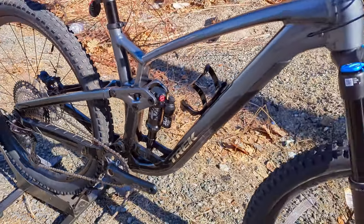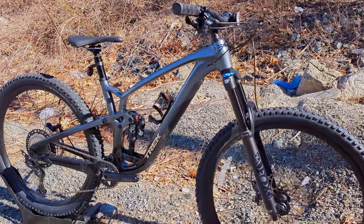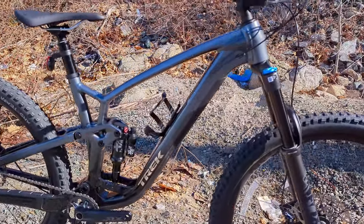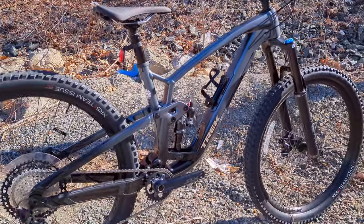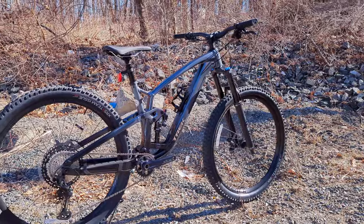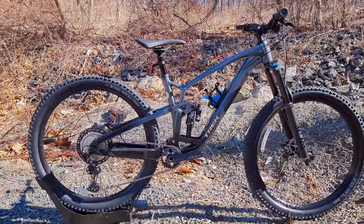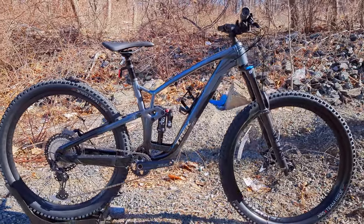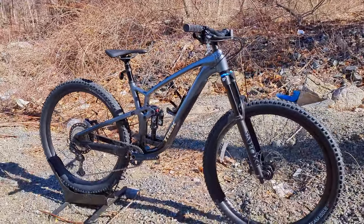Trek has been known for making really reliable and sometimes a little vanilla trail bikes, but they've always gotten the job done. Over the last decade or so I've had a few of their Trek Fuel EX models and I've typically found them to be really nice for tackling all sorts of terrain, though occasionally leaving a little bit to be desired as far as customization and really dialing in the perfect bike for me.